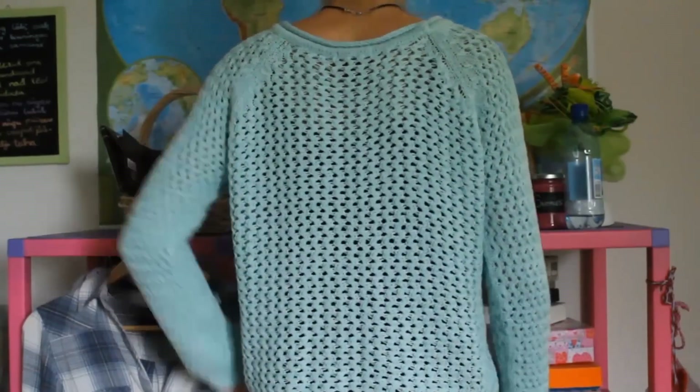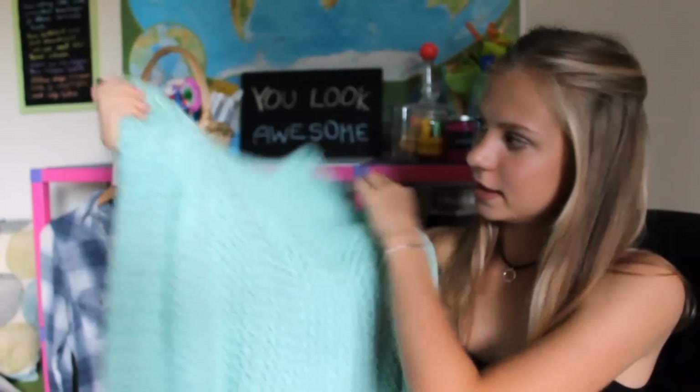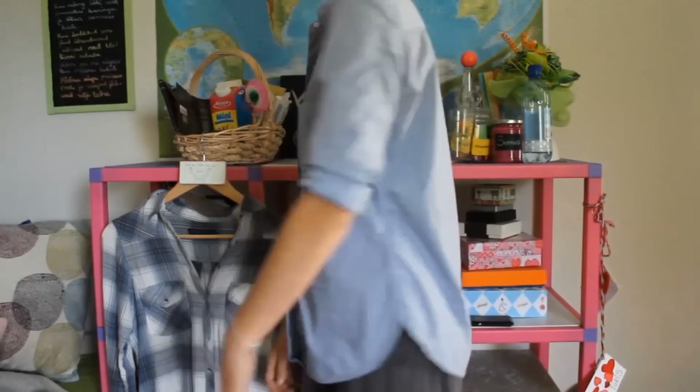Next I went to a second hand shop called Humana. I got this mint colored sweater because I love sweaters — they're so easy to style. It was pretty cheap and it fits me, and it's originally from H&M. The next thing I purchased was this blue and white striped formal shirt. It's appropriate for school, and it's originally from Zara.